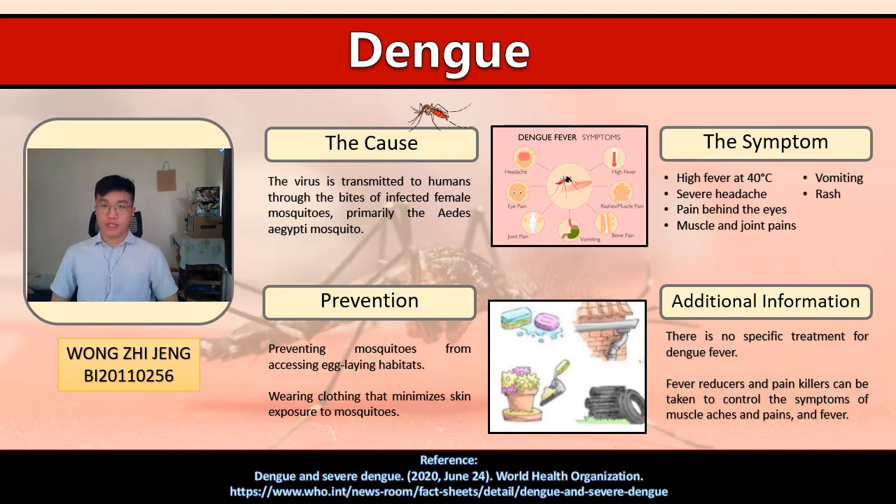For your information, there is no specific treatment for Dengue fever. Dengue reducers and painkillers can be taken to control symptoms of muscle pain and fever. That's all from me. Thank you.